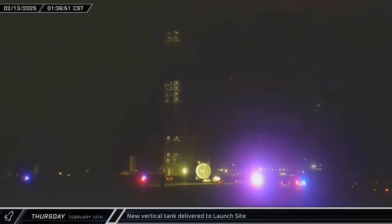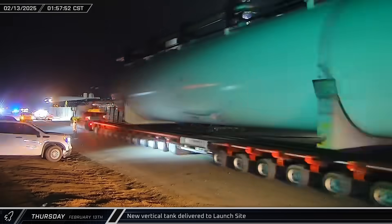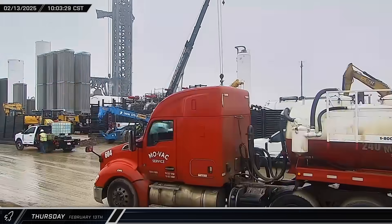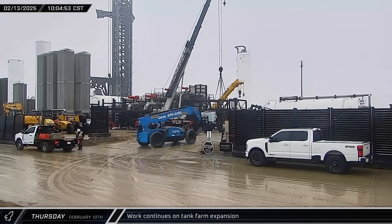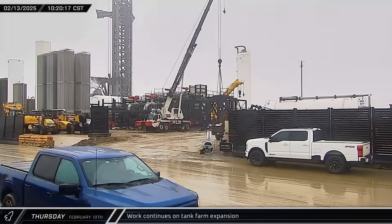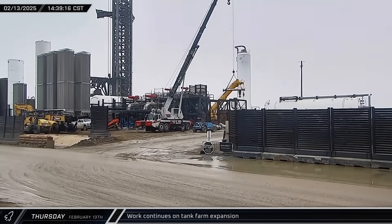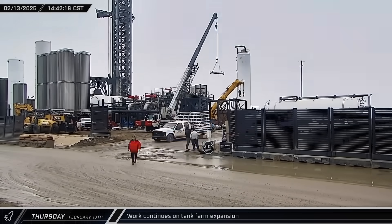Meanwhile, a second new vertical tank was moved up the highway and delivered to the launch complex to be added to the expanded tank farm. Later that morning, work on the tank farm continued with the installation of some of the new pump stands that were delivered earlier in the week. Along with the stands, some associated hardware and piping was also lifted for installation.